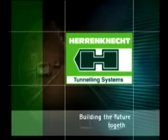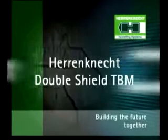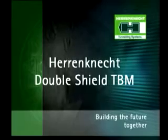A breakthrough mission always requires project-specific solutions and mechanical excavation. Herrenknecht develops, manufactures, and sells the entire range of tunneling machines.